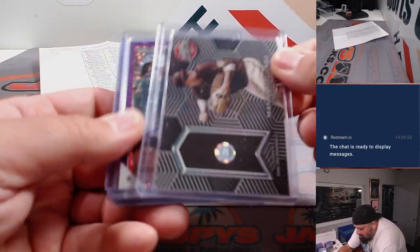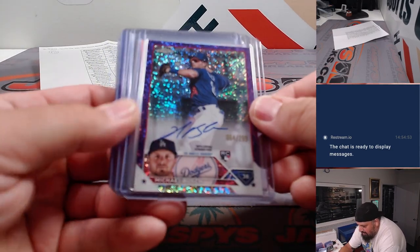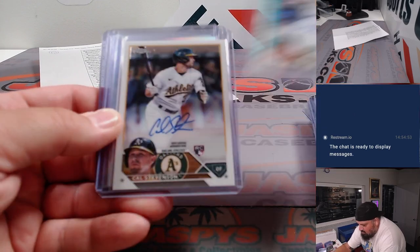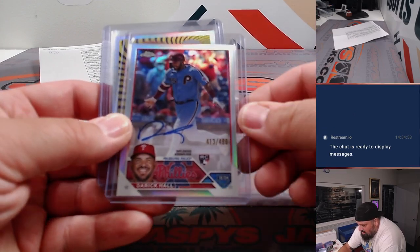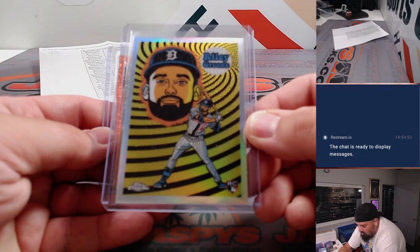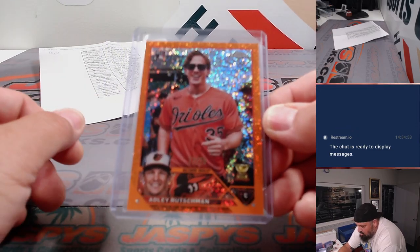Here come the patch and the autos. Manny Machado — patch. A couple of A's. Derek Hall for the Phillies. There was an ultraviolet Riley Green. That's a short print there.